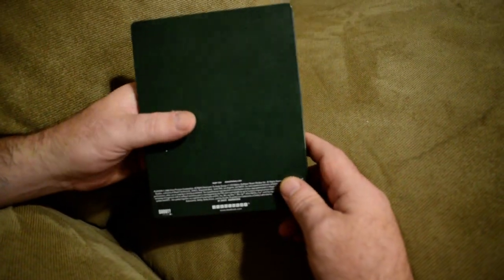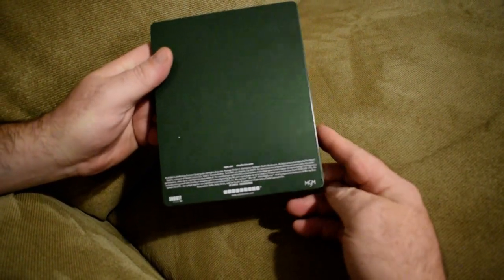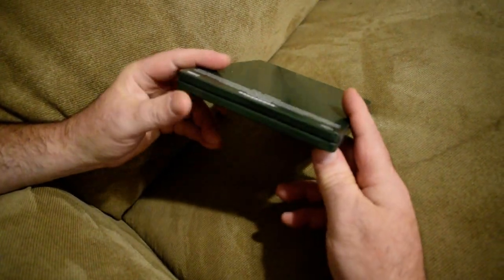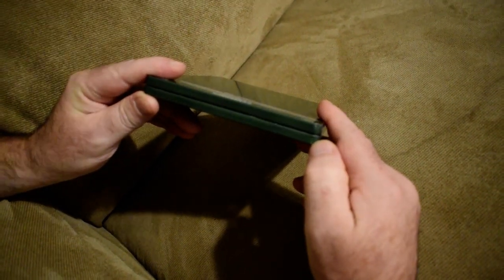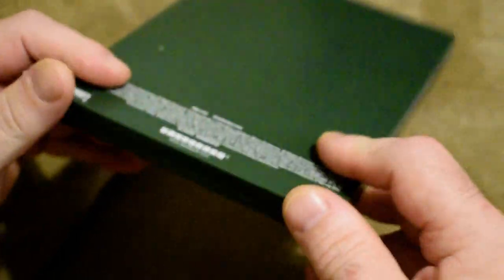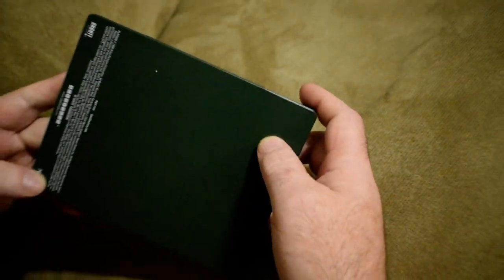I went to Walmart and bought the steelbook. This was in the discount section. Look at the dents in the steelbook. You can't really tell until after you open it. You could run your finger up and down to try to find out, but what happens when you run into a dent in the middle that you can't really feel through the plastic? So yeah, these are all the dents in the steelbook that I bought.